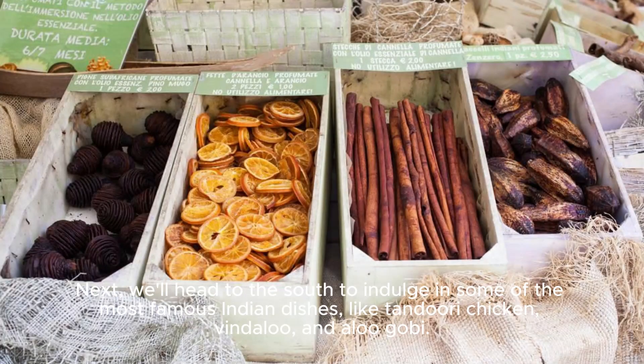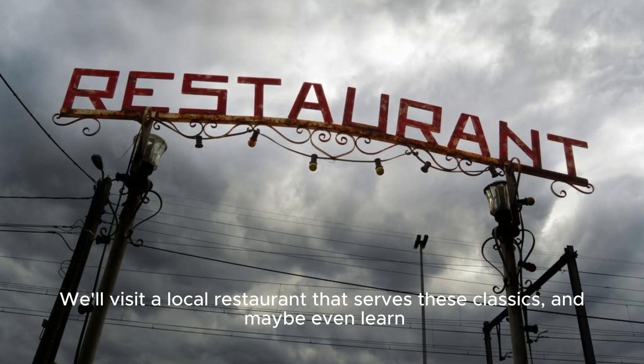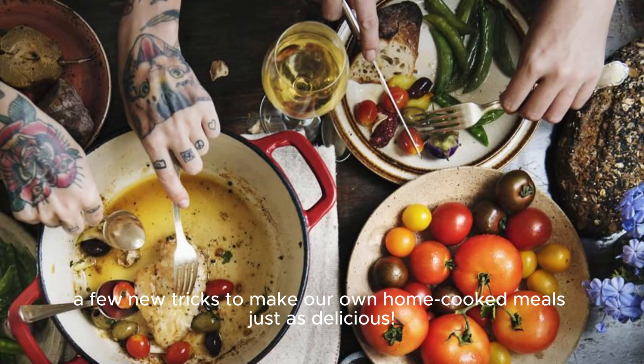Next, we'll head to the south to indulge in some of the most famous Indian dishes, like tandoori chicken, vindaloo, and aloo gobi. We'll visit a local restaurant that serves these classics, and maybe even learn a few new tricks to make our own home-cooked meals just as delicious.